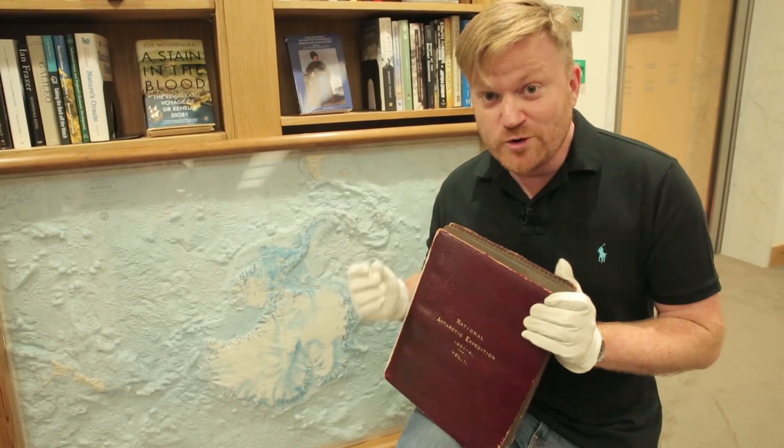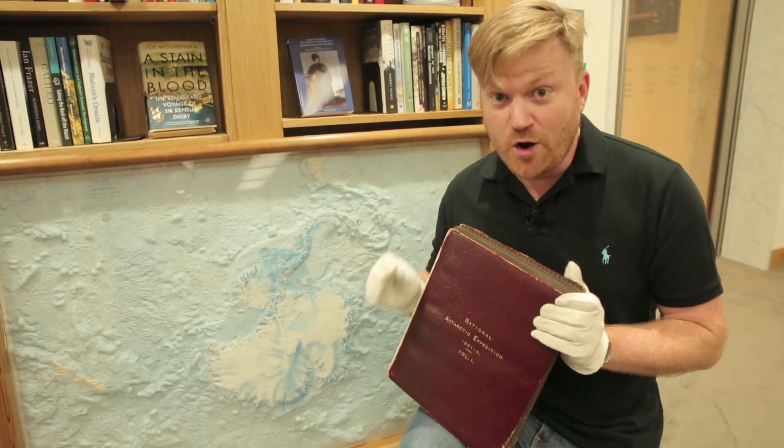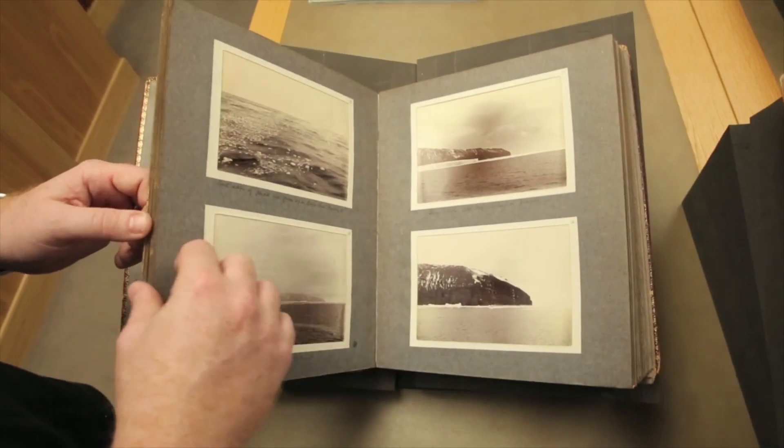If you'd like to find out more about Antarctica — in particular some voyages in the early 1900s — why not go to my other channel, Objectivity. We've done some great videos with old black and white photos from Antarctica, and we'll explain this map and even show some letters written by Captain Scott.